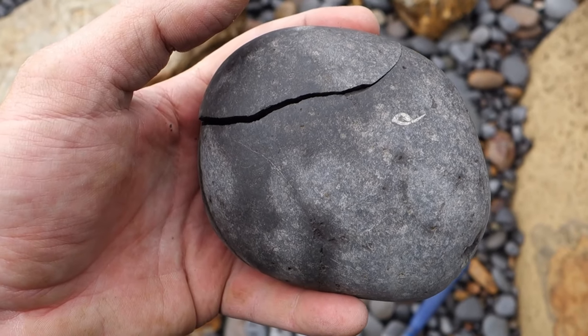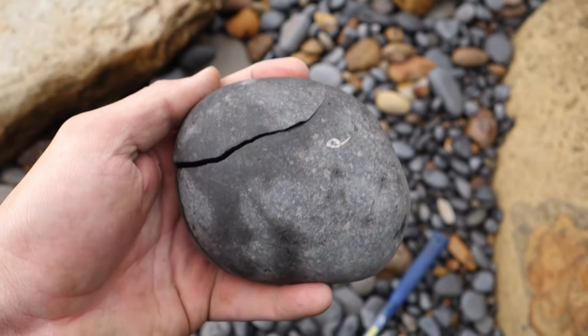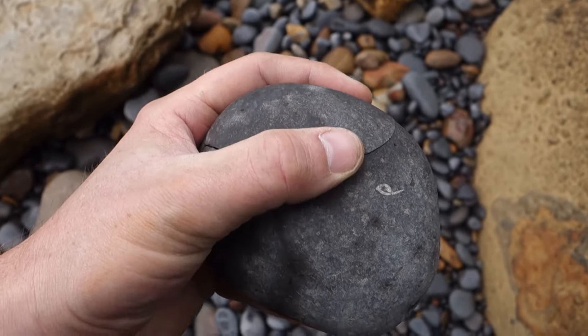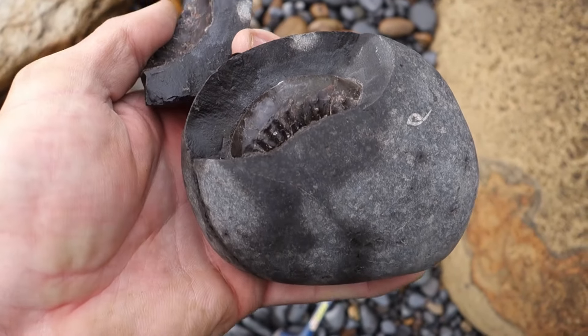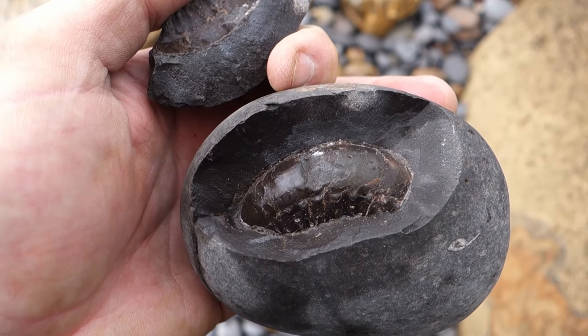I am — how do I say this — supremely happy. I picked up a nodule. It just looked nice. It's one of those you just have to tap. And so I did. And look at this thing inside — that is a gorgeous, gorgeous ammonite. That's going to go straight to prep.